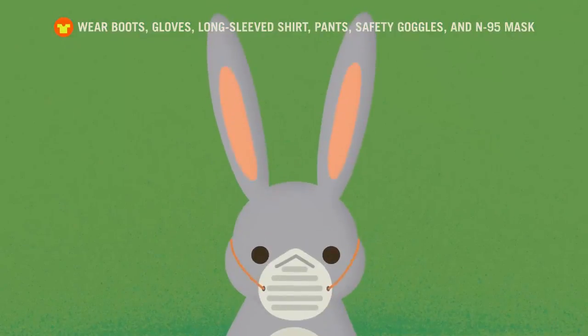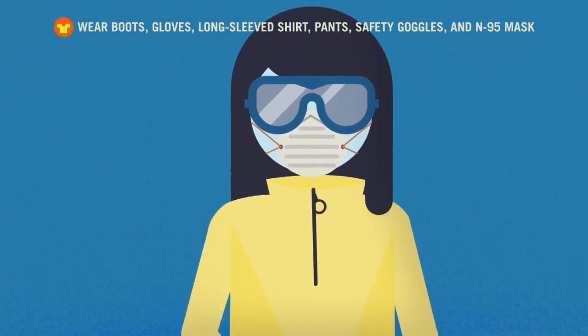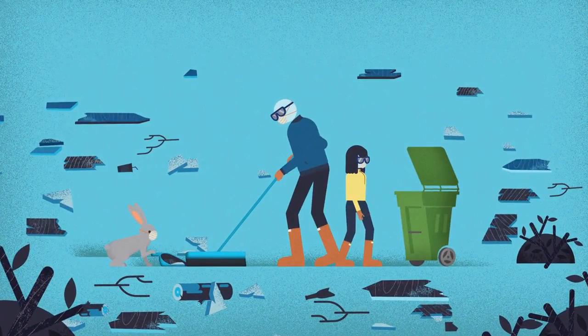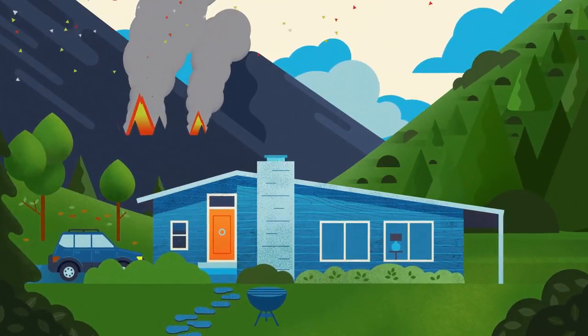When it's time to clean up, put on some gloves, a mask, and long sleeves. It's a good idea. Most definitely. The father, daughter, and bunny start to clean up their yard. Wear boots, gloves, long-sleeved shirt, pants, safety goggles, and an N95 mask.